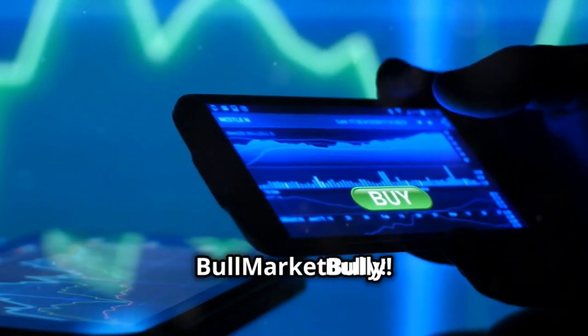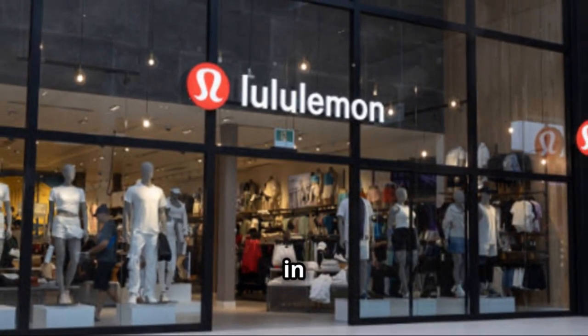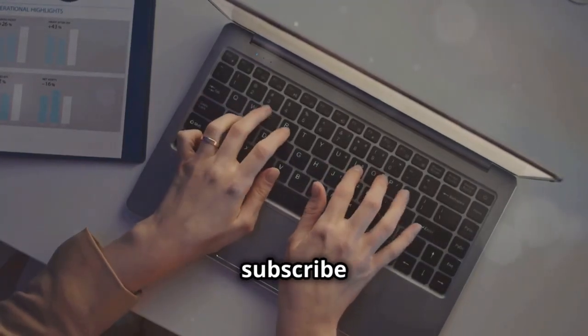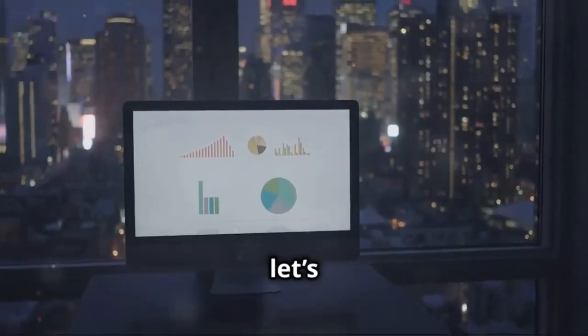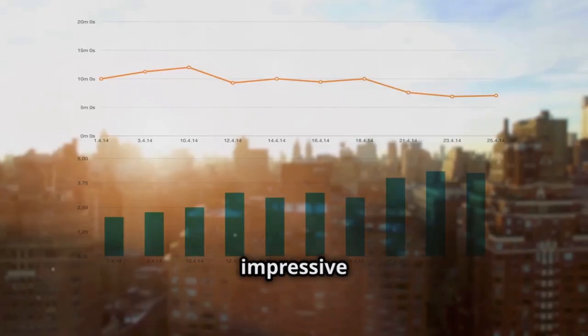Hi everyone, welcome back to Bull Market Bully. Today we're diving deep into one of the leading names in athletic apparel: Lululemon Athletica. Before we get started, make sure to like, comment, and subscribe to stay updated with the latest stock market insights. Now let's jump right in. First, let's take a look at Lululemon's financial overview.